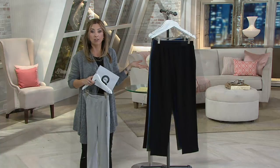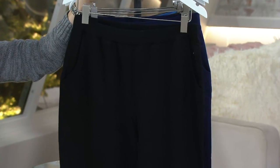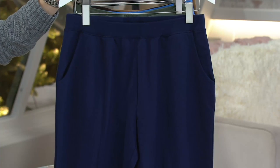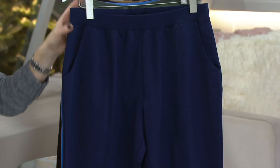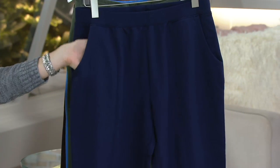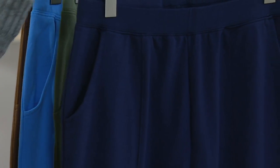Of course we have it in black — you've got to get it in black, right? Maybe with the easy pay you can get more than one color. Nice, rich, saturated black. Here is the navy — true navy, not too dark, not too light. And by the way, pockets — of course we would never give you this kind of pant without a pocket.